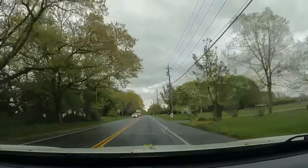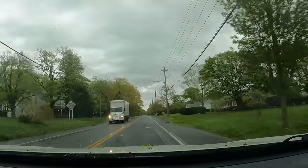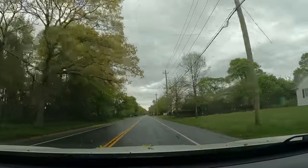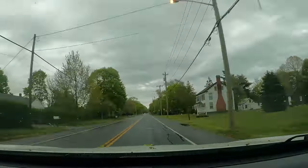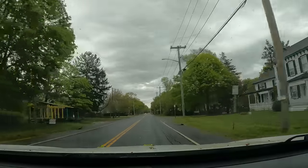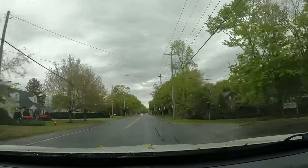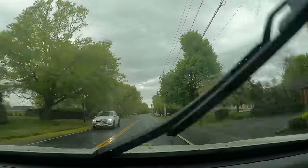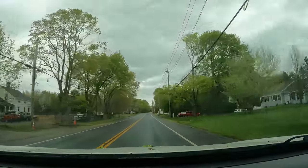All right, here we go guys. As you can see, we have a drizzly, windy day — can't see the wind yet, but gusts in the mid-30s today out of the east. It's gonna be like that all weekend again — Murphy's Law.